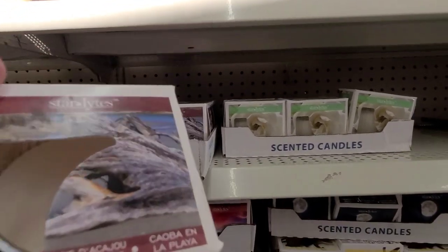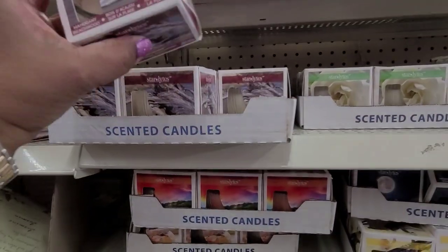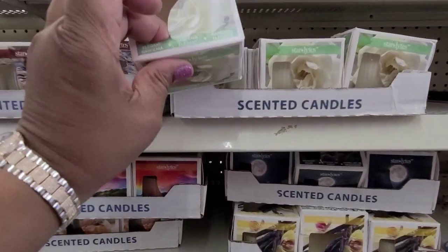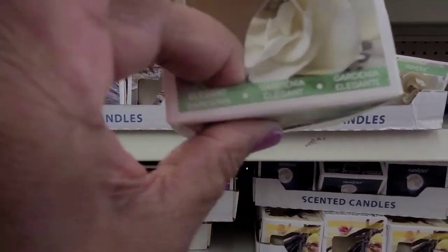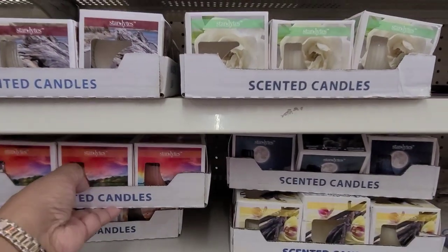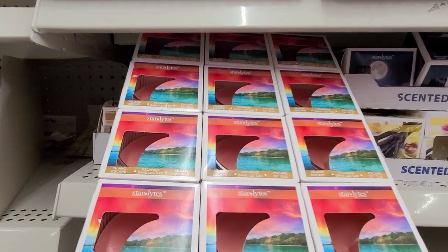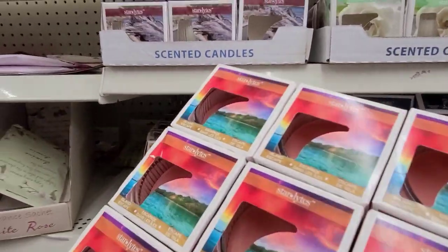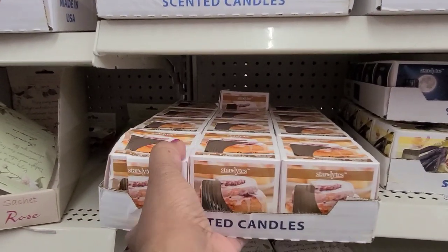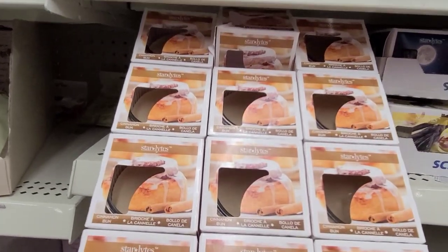We got some over here - this is not the same one, this is mahogany. And then these here are gardenia. I might have shown these - the island escape, yeah I've shown those. And this one is cinnamon bun - wow.